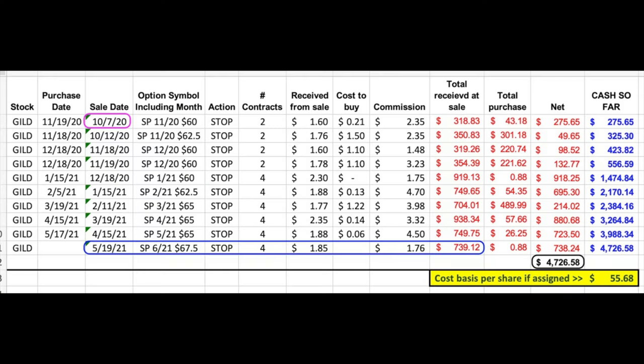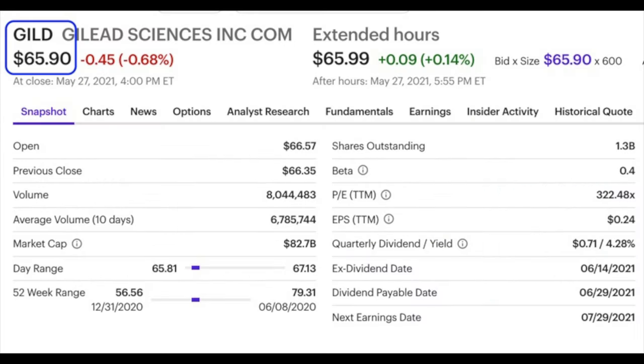Let me show you another example of why I love trading options so much — I think this example is even more compelling than the Amgen one. Here you see all of our option trades that we've made in Gilead Science, ticker symbol GILD, since October of last year. We pretty much have been trading four contracts, which is the equivalent of 400 shares each month. Over the past seven and a half months, we've pocketed, as you can see in the black box at the very bottom right, $4,726. We're currently short the third Friday of June $67.50 put options. In all, if Gilead is put into our account, our cost basis will be $55.68 per share, compared to what the stock is currently trading at, which is $65.90 per share.